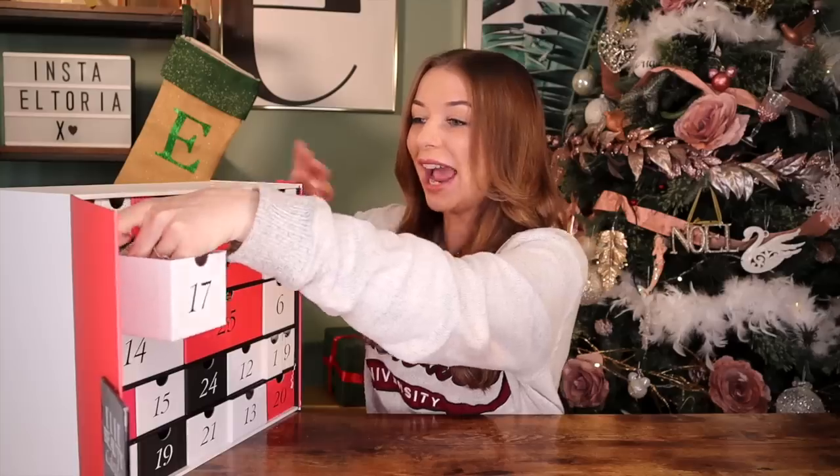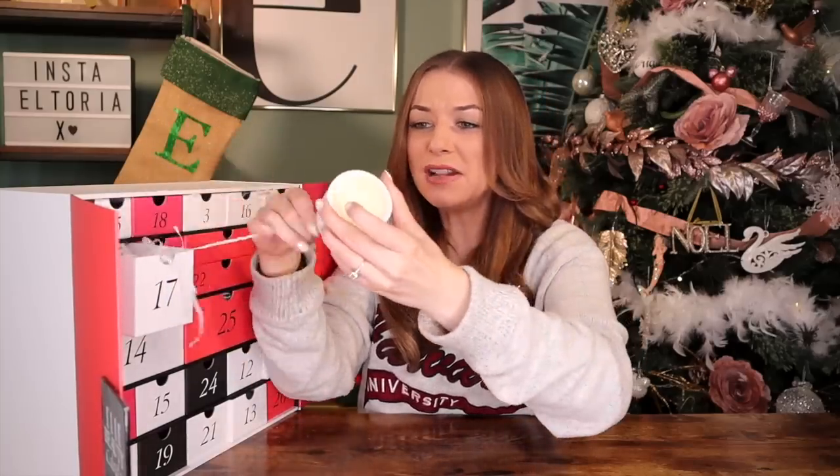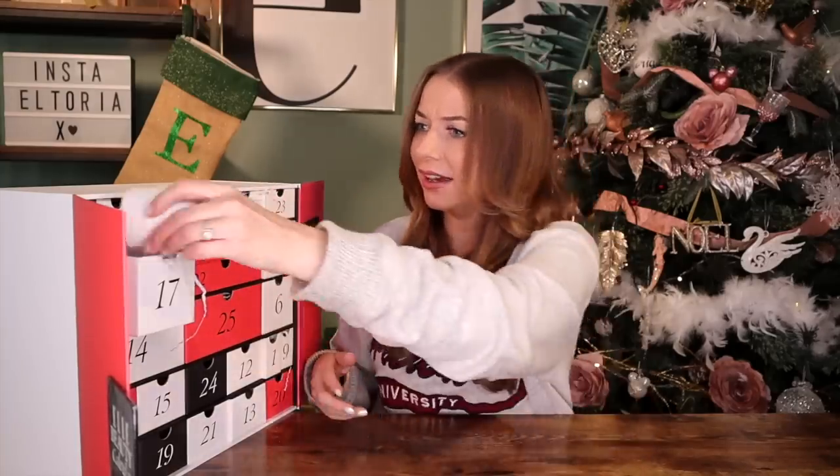Day number 17 — we have a candle! As you guys know, I love getting candles in the advent calendars. This is an aromatherapy one. That scent smells just like walking into a spa — I can smell lemon in there. That is just the nicest smelling candle. I really like this; I think it's got to be one of my favourite products so far, and we've had a lot of good things in here.